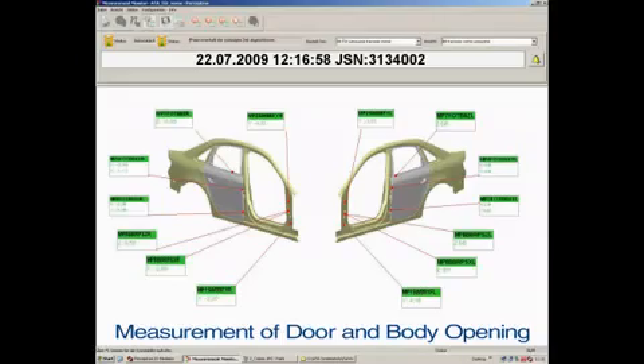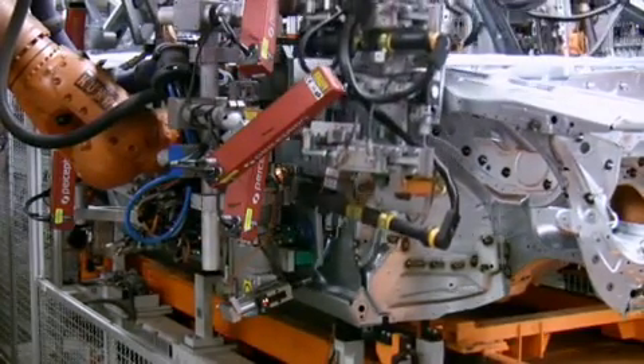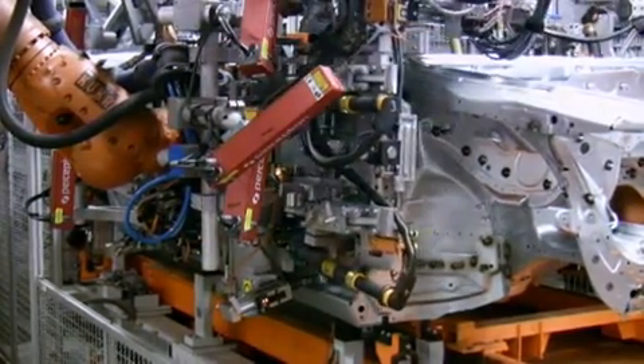The sensors measure the respective positions of the door and of the door opening. Any deviations are corrected immediately.